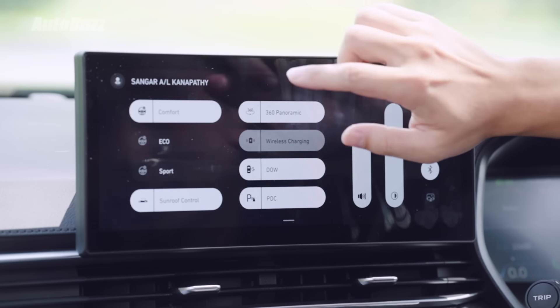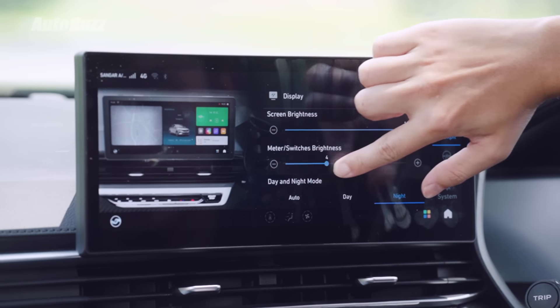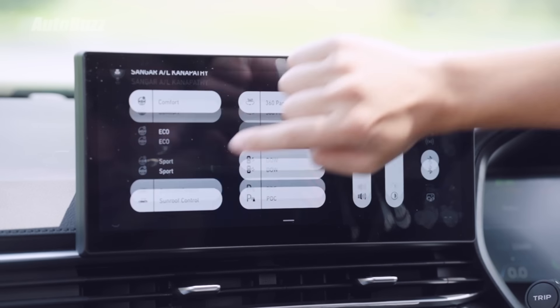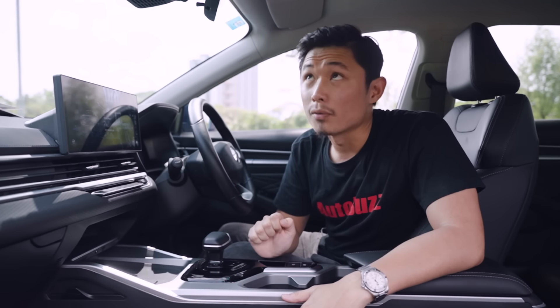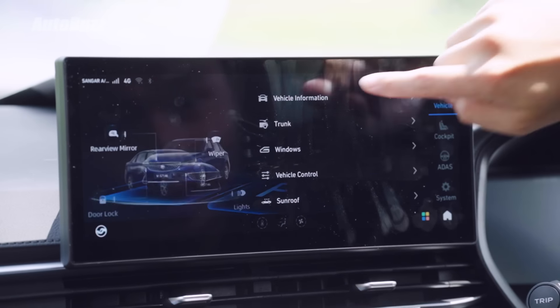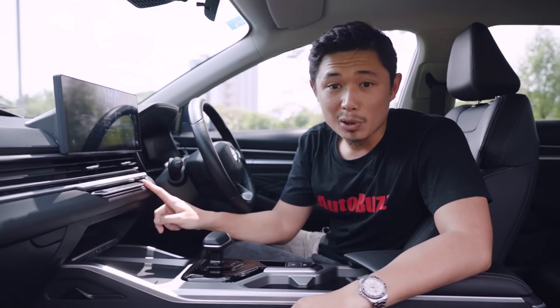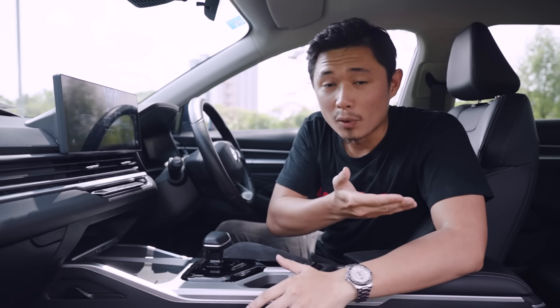Things like your driving mode — comfort, eco, and sport — are all inside the screen. The instrument cluster brightness is also adjusted inside the screen, and even the sunroof is controlled from inside the screen. What bothers me is this: let's say you're driving home at night after a long trip with the family and your child is sleeping in the backseat. You park your car, turn the engine off, and the interior light will automatically turn on. Your instinct is to press the button to turn it off, but it doesn't work. So what you'll have to do is start the engine again, go back into the settings, find the door control light function, make sure your doors are closed, turn it off, and then switch off the engine again. And by this time, your child would have already woken up.